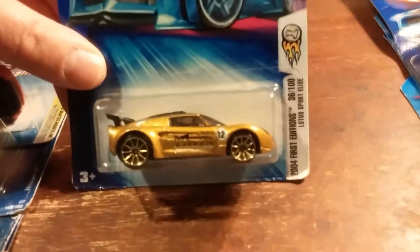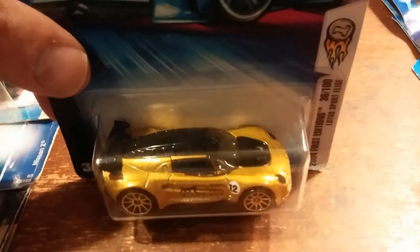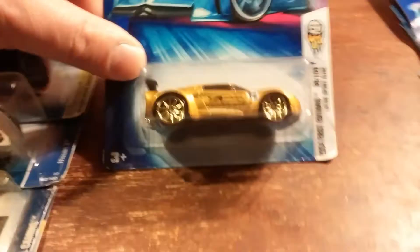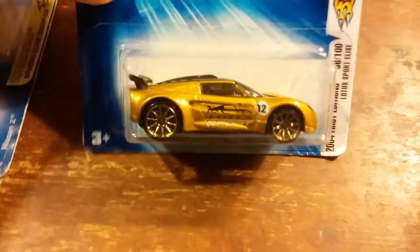Next one I have here is the Lotus Sport Elise from the 2004 First Editions line. Nice gold car — I like the gold color on that. It matches the black very well.